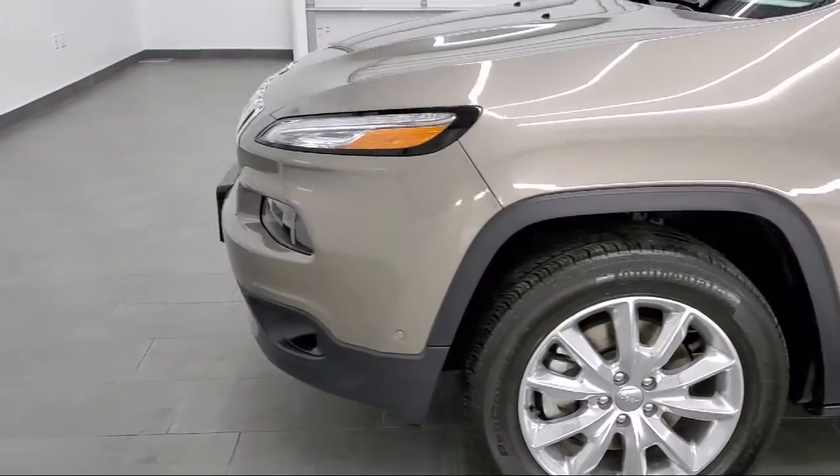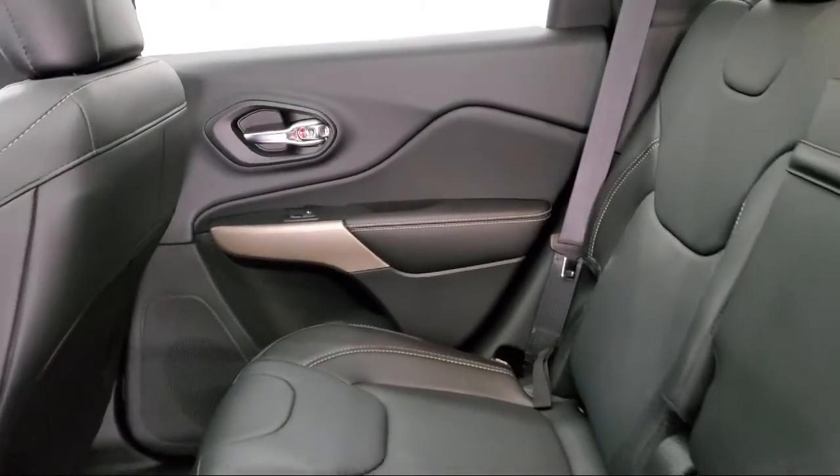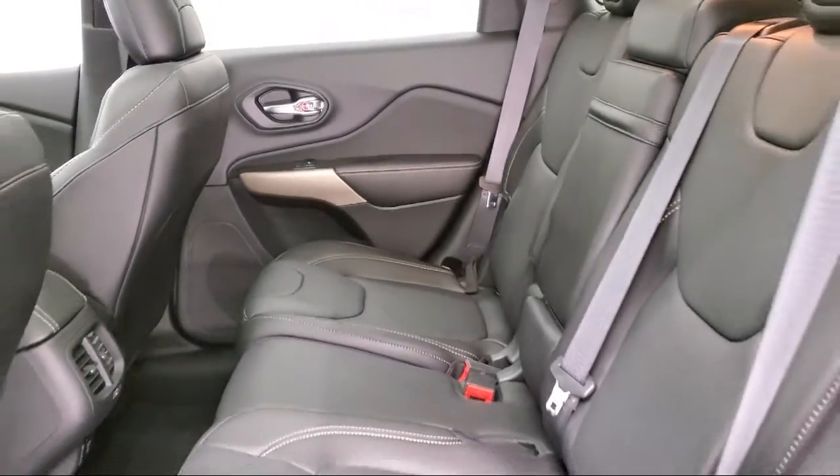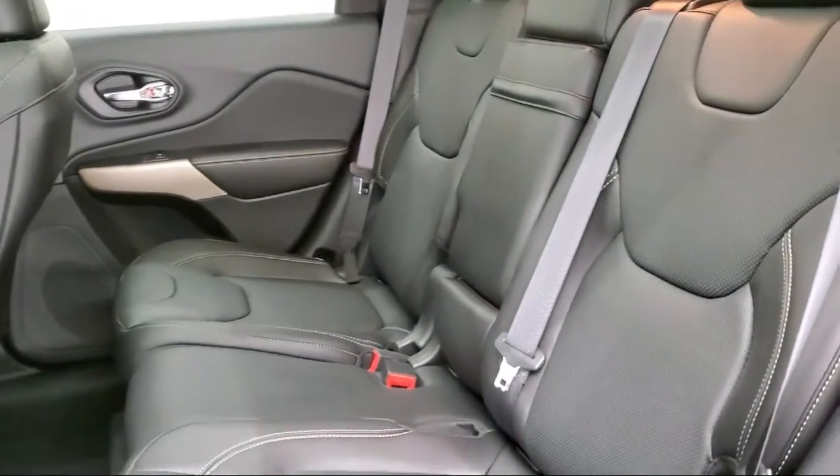At Summit Auto, our friendly and knowledgeable staff is here to ensure you get exactly what you want in a new vehicle. As a customer-first certified Chrysler dealer, we will show you how much you mean to us as our valued customer.